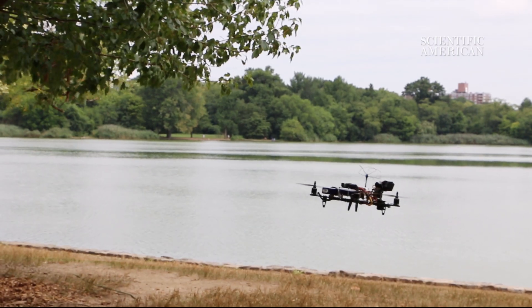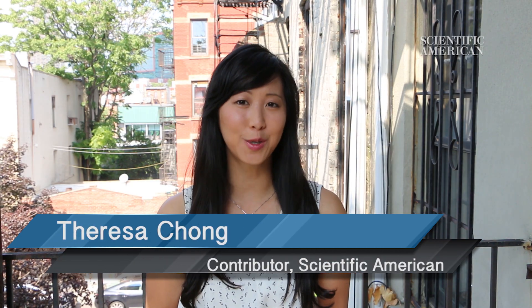These days, drones seem to be everywhere. They might seem fun at first, but when you hear stories about drones crashing into the side of buildings, you might be wondering: are they safe?